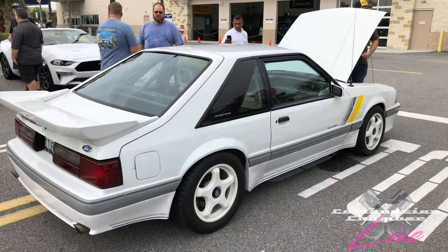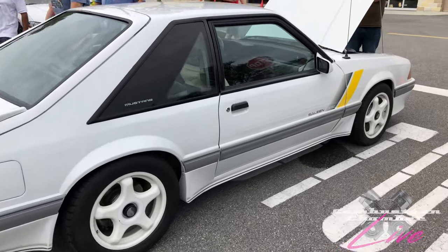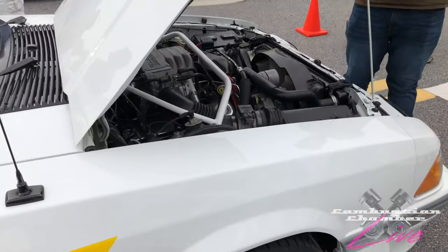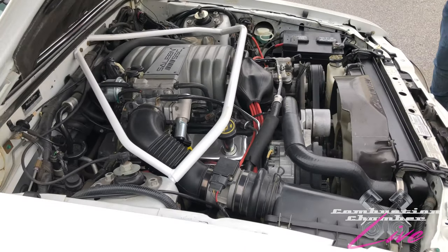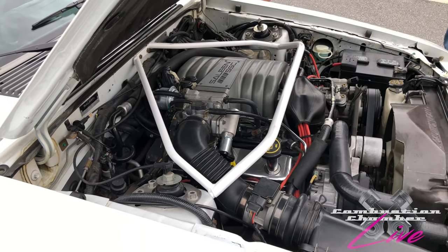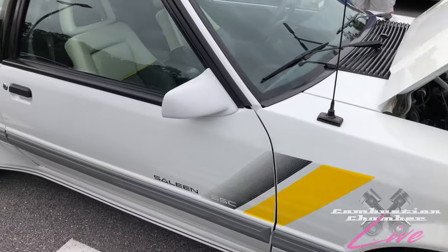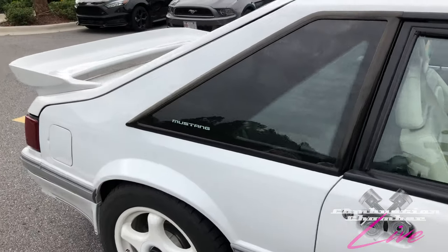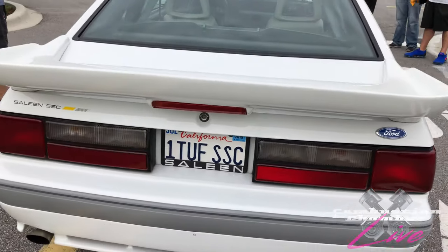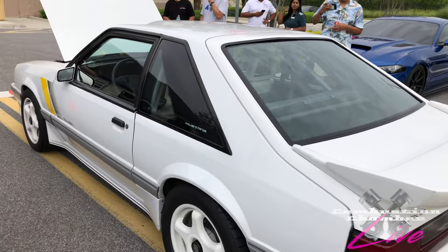If you're into older Mustangs, the Fox body look, this is cool — this is a Saleen car. I've never seen one of these before in person. I've seen videos and photos. Saleen kind of made a name for themselves modifying Mustangs. They also had their S7 supercar, which was powered by a Ford engine. Did you know that they actually helped build the Bumblebee from the first Transformers movie? They had the machines and know-how to take those designs and build it out. Very cool that this is out here today.